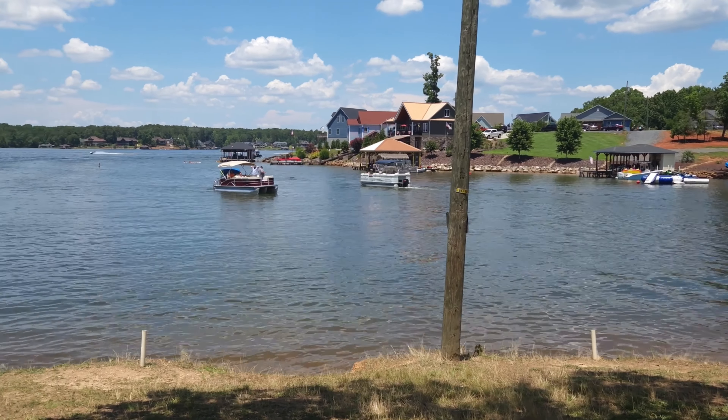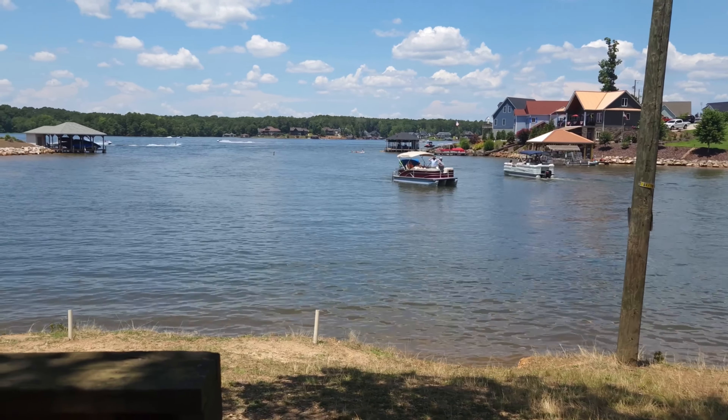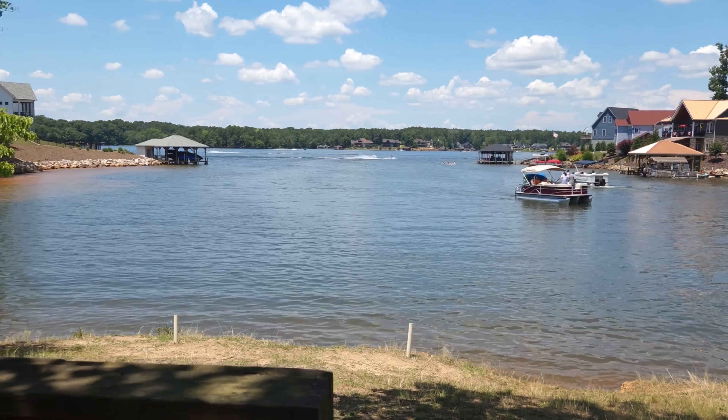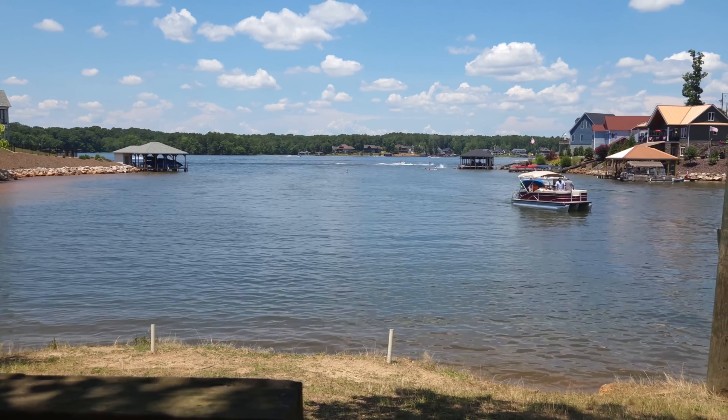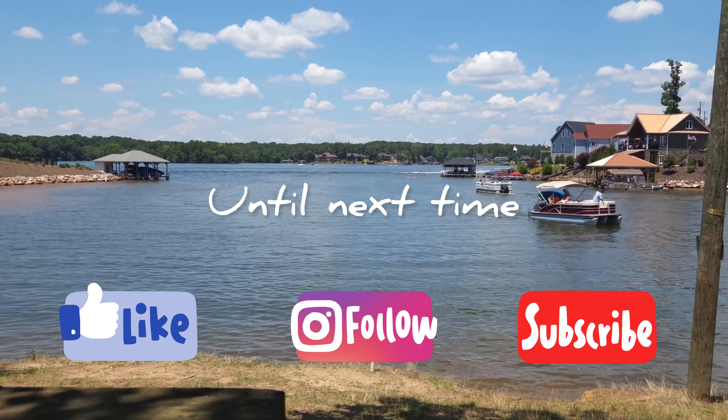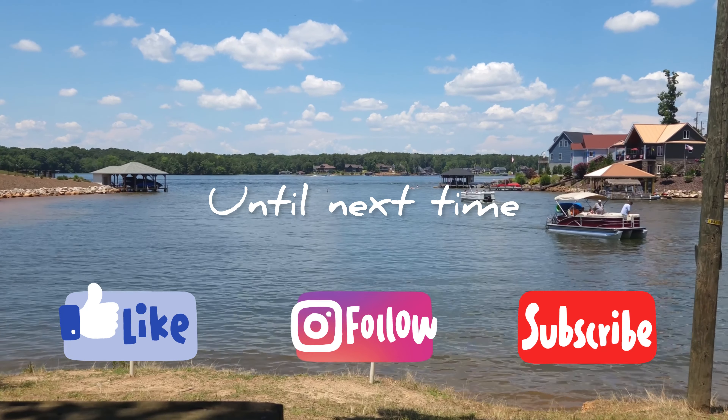Ending this video, I'm going to leave you with a nice, relaxing view of the point. Until next time, see you then. Please like and subscribe so you don't miss any of the upcoming videos.